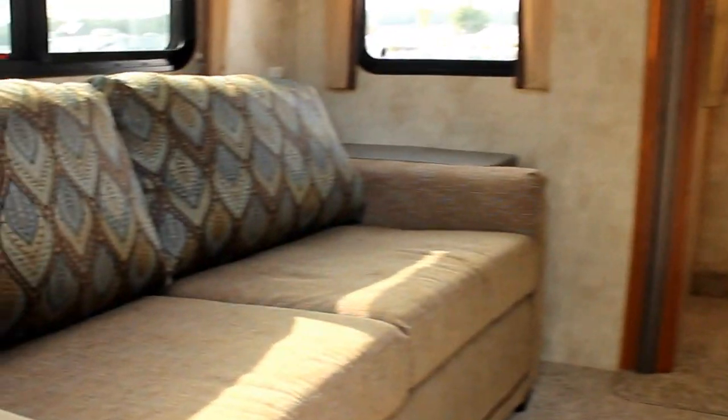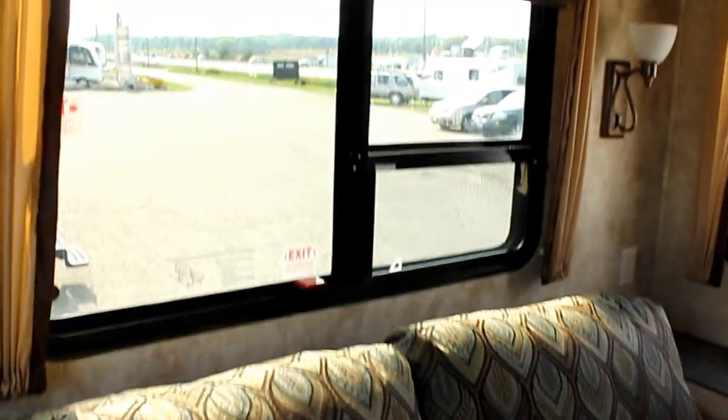Now the 250 RL as it's equipped here today weighs in at 8,570 pounds, which really gives us a lot of tow options. Great for a half ton pickup truck.